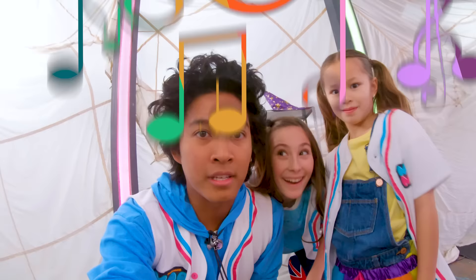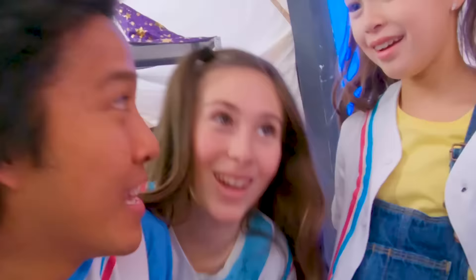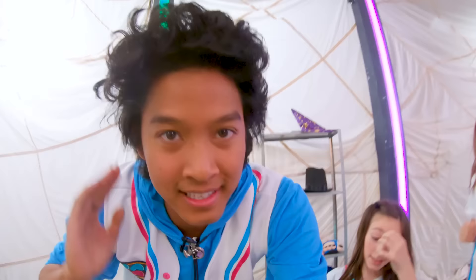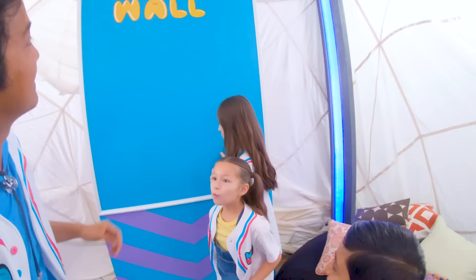Explorers, I have something super exciting to show you guys — I've been working really hard on it. Do you want to see what it is? Okay, this is the art wall! Check it out — the art wall! It's beautiful!